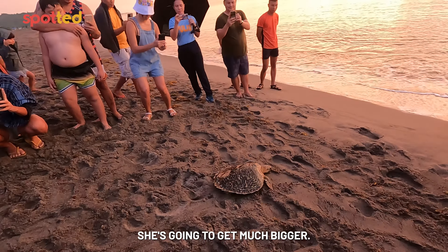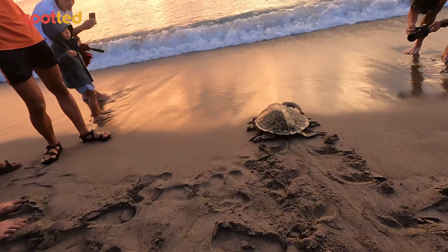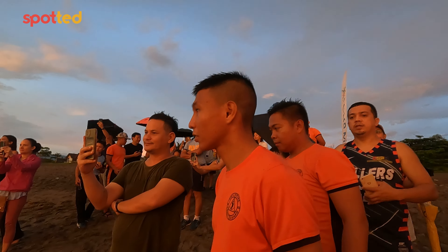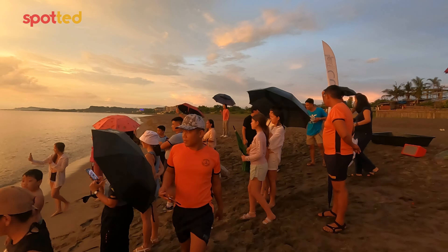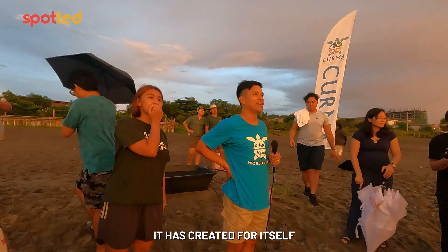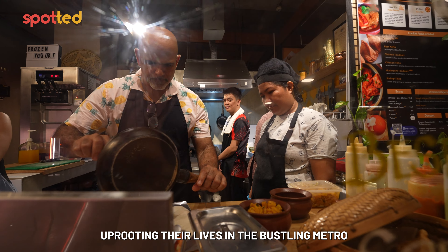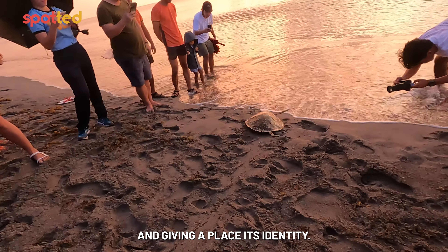Aurora is a young sea turtle — she's going to get much bigger. Being in the middle of the crowd in this moment made me realize everything that La Union is, and the identity it has created for itself, is the work of the people. Individuals that brought their passion to this artisanal town — a lot of them uprooting their lives in the bustling metro and bringing their craft here. Finding a home, forming a community, and giving a place its identity.